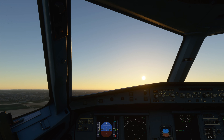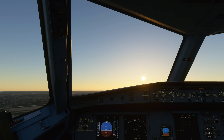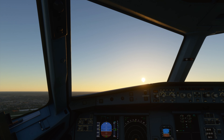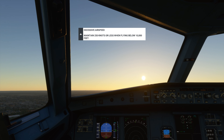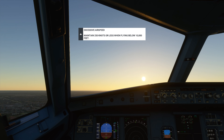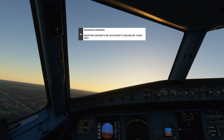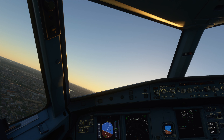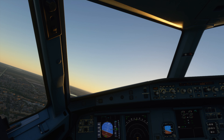EJU-1123, continue for south departure. I will contact you next when you leave my airspace. Skip Hull Tower, EJU-1123, continue for south departure. EJU-1123, you are leaving my airspace. Frequency change approved.